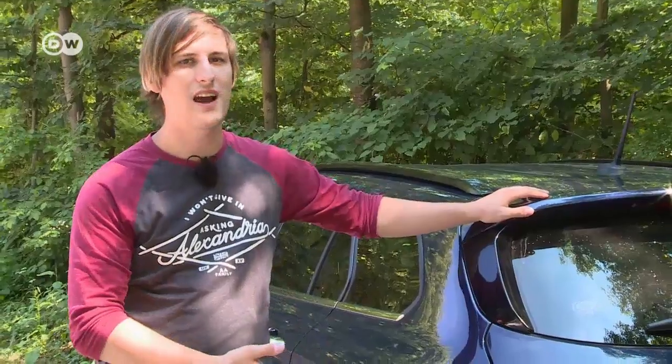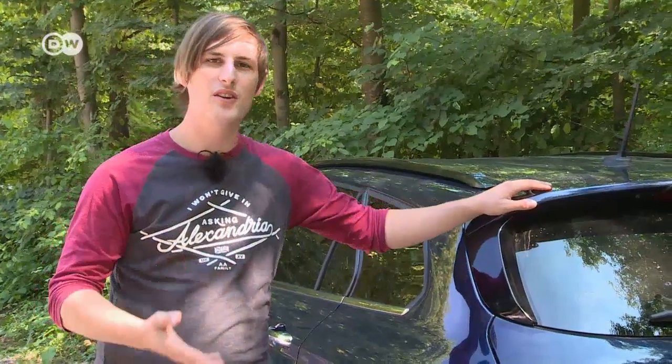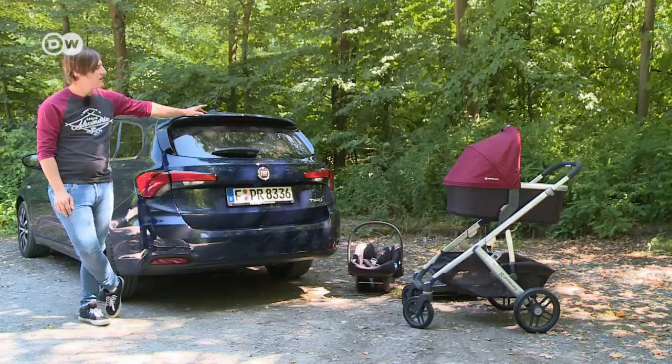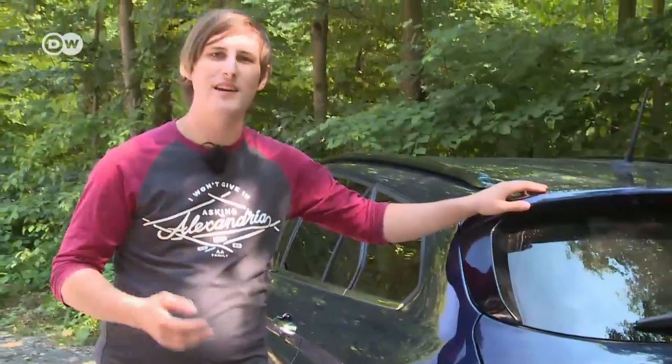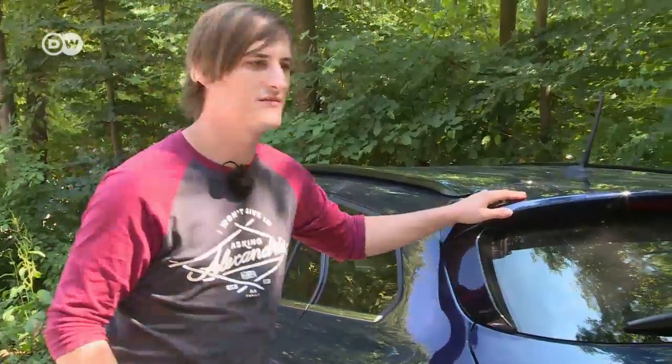Andre says you clearly see why the Tipo is so low-priced, so many might choose to save a bit longer and get a station wagon that's a bit more upmarket. But sometimes things don't go as planned, and then a very low-priced station wagon can be just what you need.